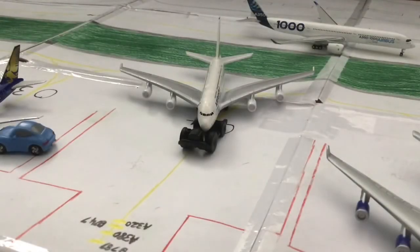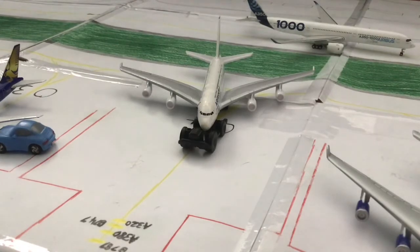Over here we have the Air France Airbus A380-800, which has just taxied from the stand and is now coming into the gate where it will board its passengers, refuel, and load all the baggage. It will head back to Paris Charles de Gaulle in around four to five hours.